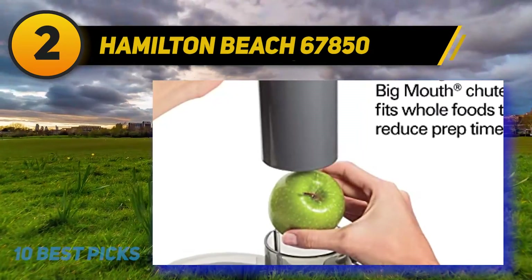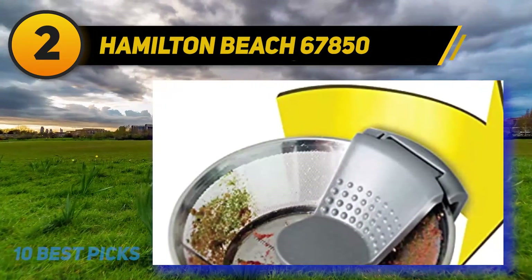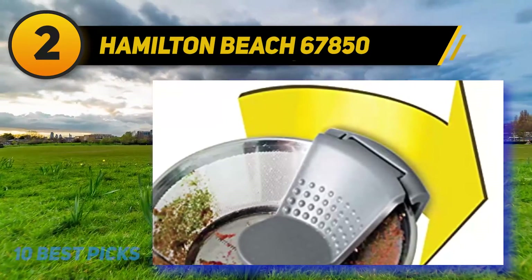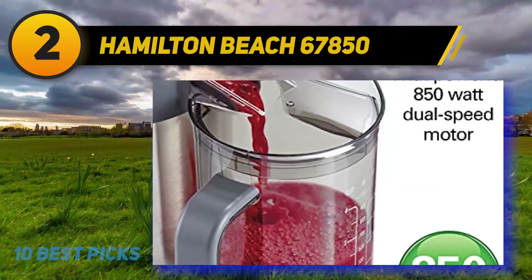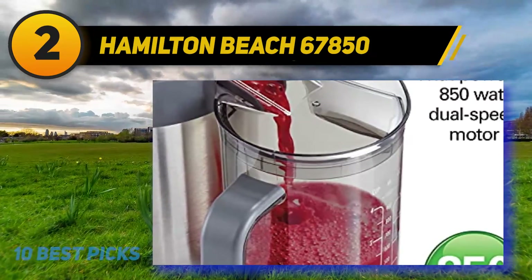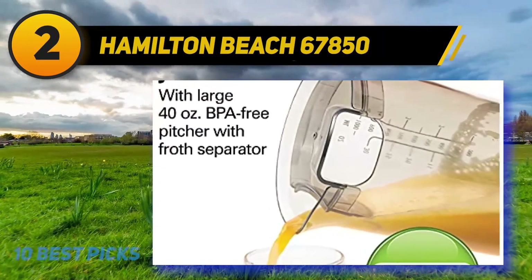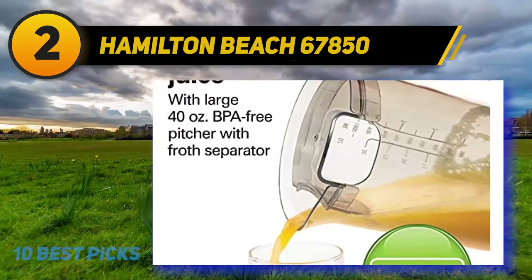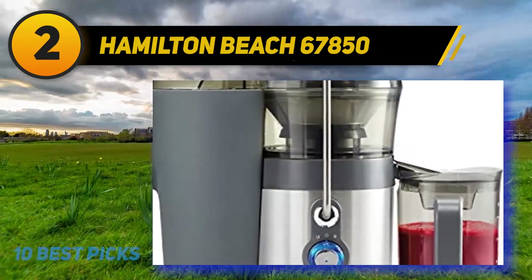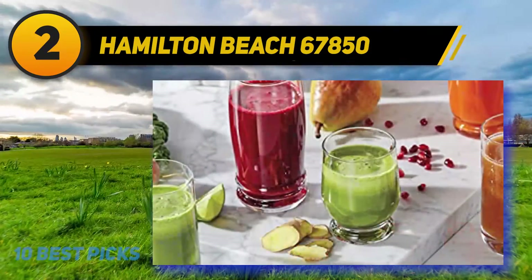Coming in at number two is the Hamilton Beach 67850. In the $70–$100 price range, this is my favorite low-cost centrifugal juicer for a family or a small juice bar without breaking the bank. At 850 watts it delivers great input power — not too low to hurt performance, but not so high as to consume excessive electricity. The large 3-inch fruit chute can fit a whole apple with no complaint.